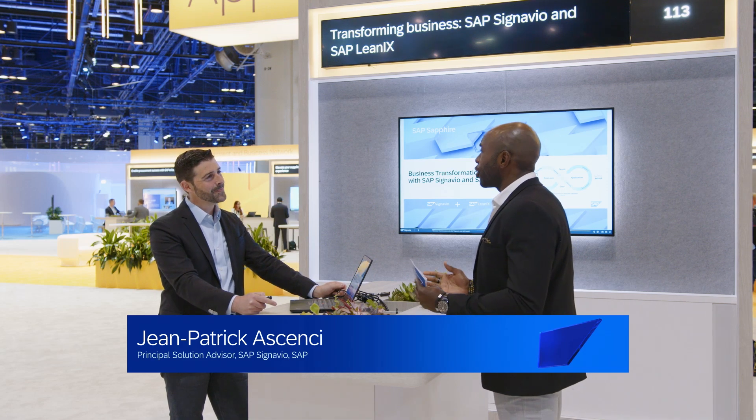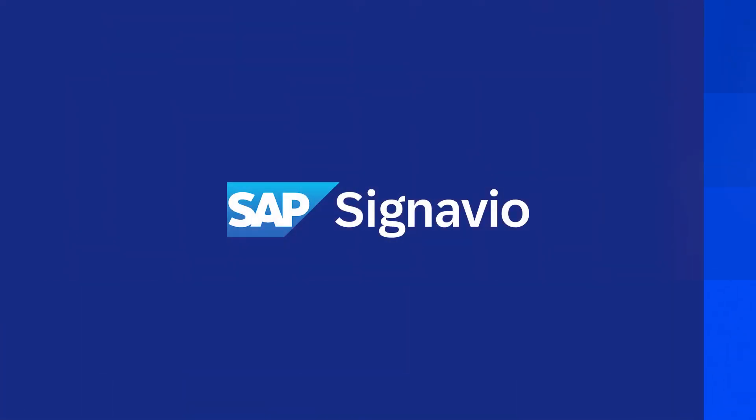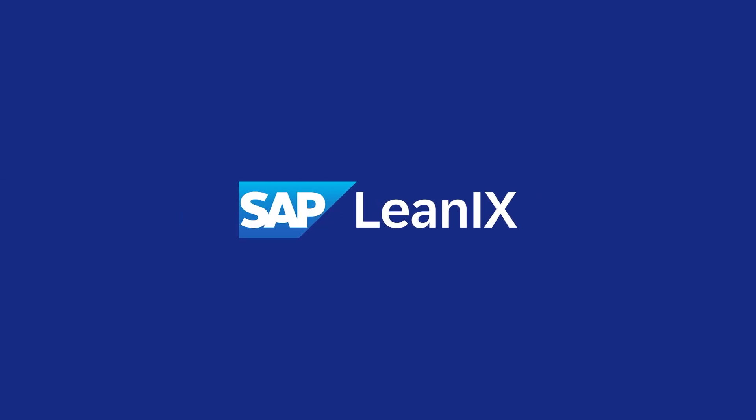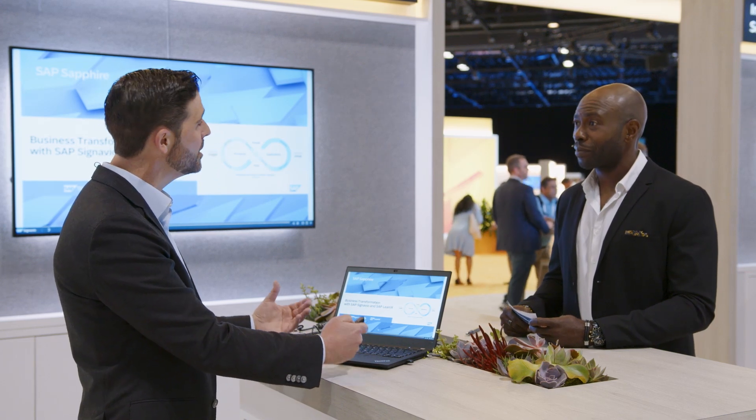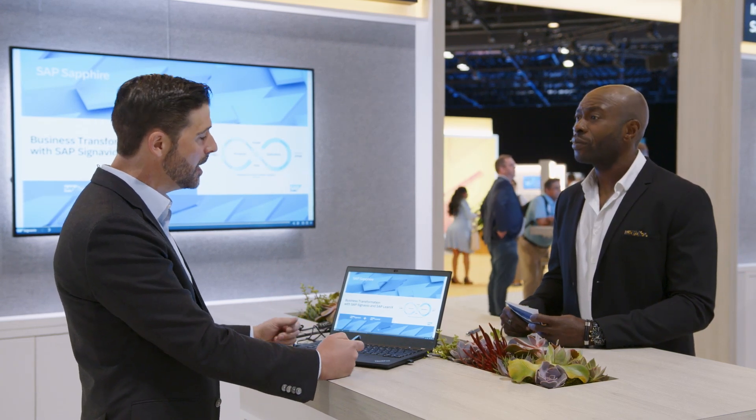Start us off — tell us and show us a bit more about SAP LeanIX and SAP Signavio. SAP Signavio is a leader in process intelligence, and SAP LeanIX is a leader in enterprise architecture. Both solutions have worked together for almost a decade, so there is nothing new. There is a bi-directional connector between these two solutions.